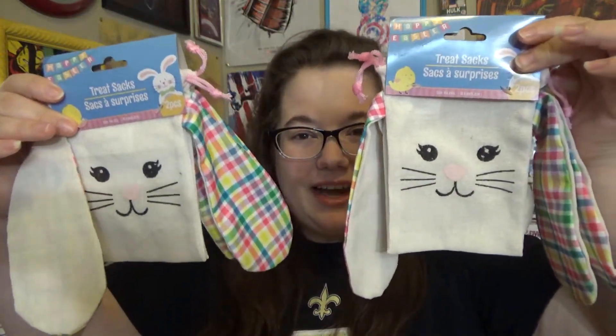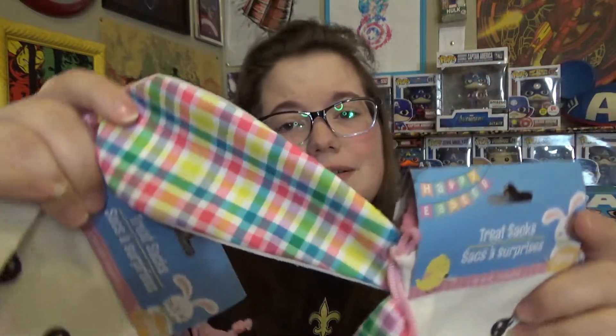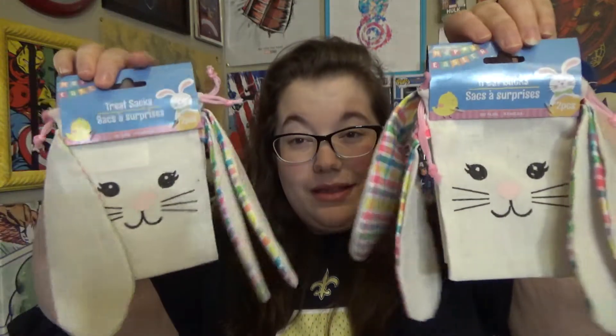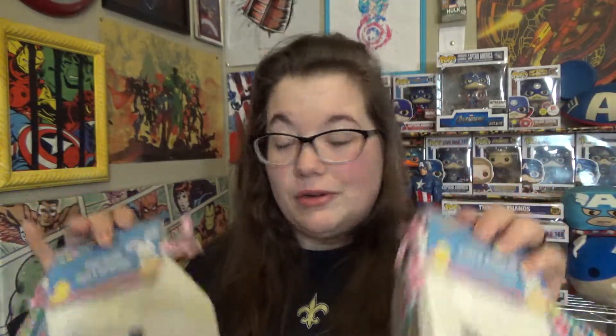I picked up two packs of these little bunny sacks. They are drawstring so you can close little treats inside, and they have this gingham plaid spring-color pattern on the ears — they are just adorable. They come two in a pack. I'm not sure if I'll fill them as decor, use them for treats, or save them for next year, but they are definitely worth a dollar.